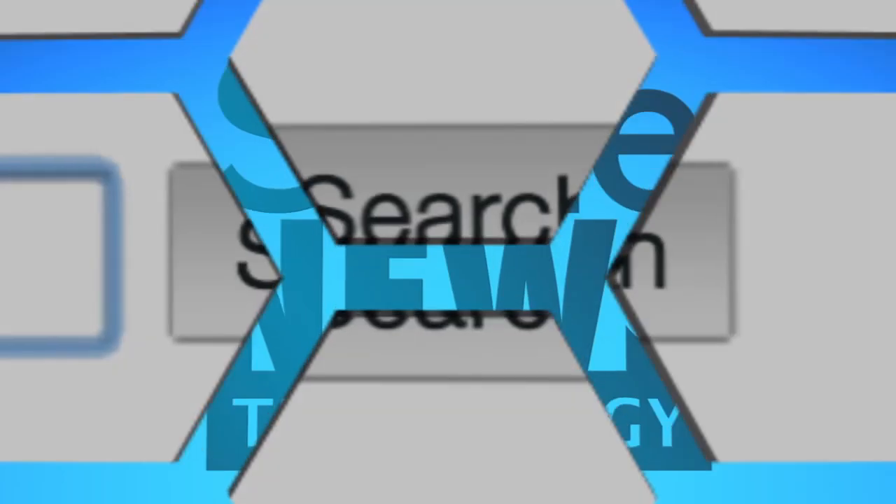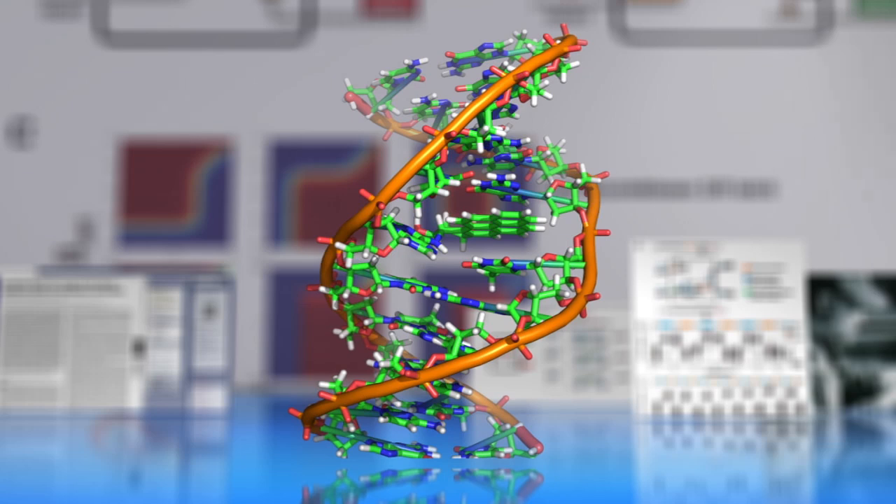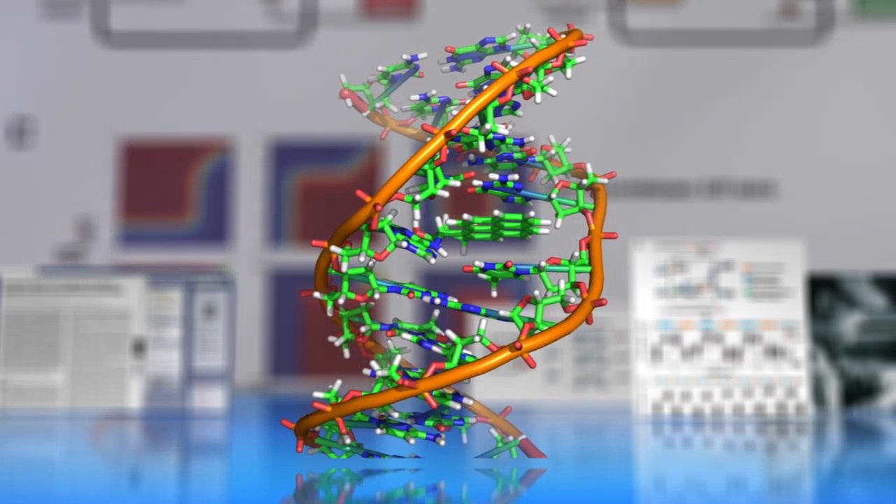Science Fiction Writers, you may have a new inspiration. Researchers have successfully stored data in the DNA of living cells.